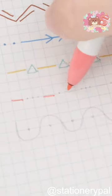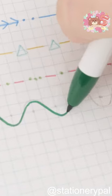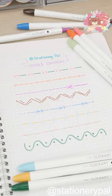Each divider takes only 10 seconds to make. Share it with your bestie who enjoys to go to the library with you.